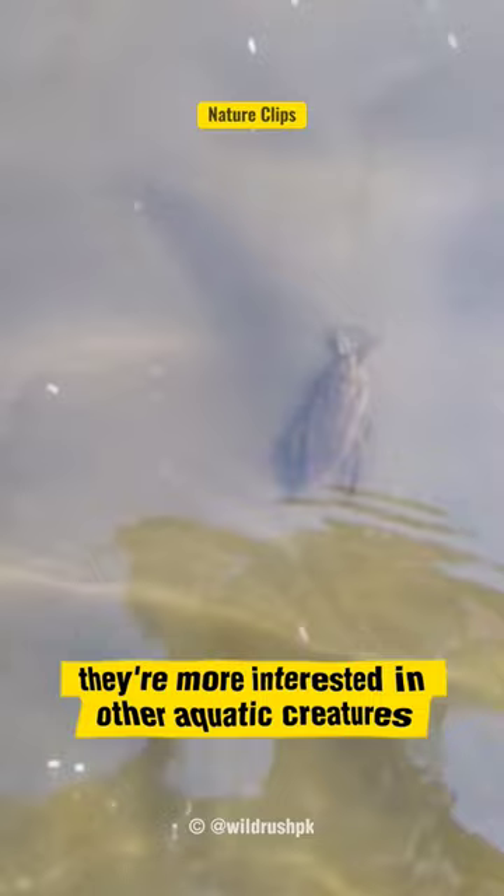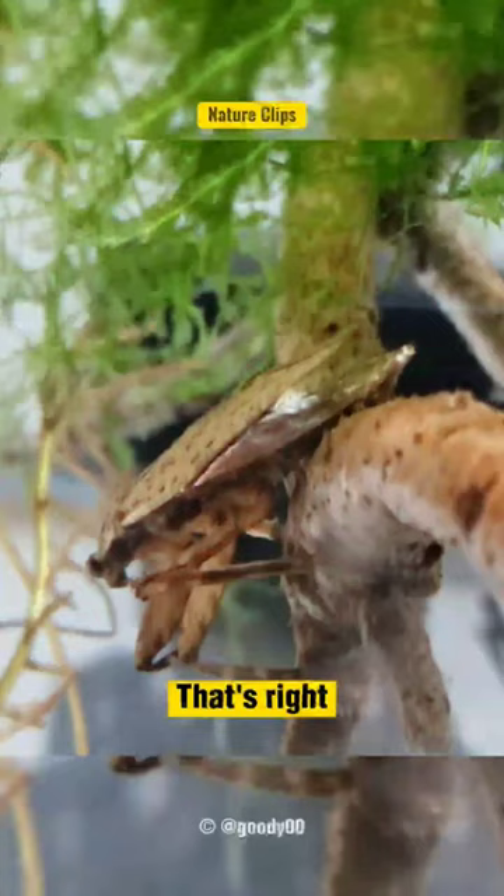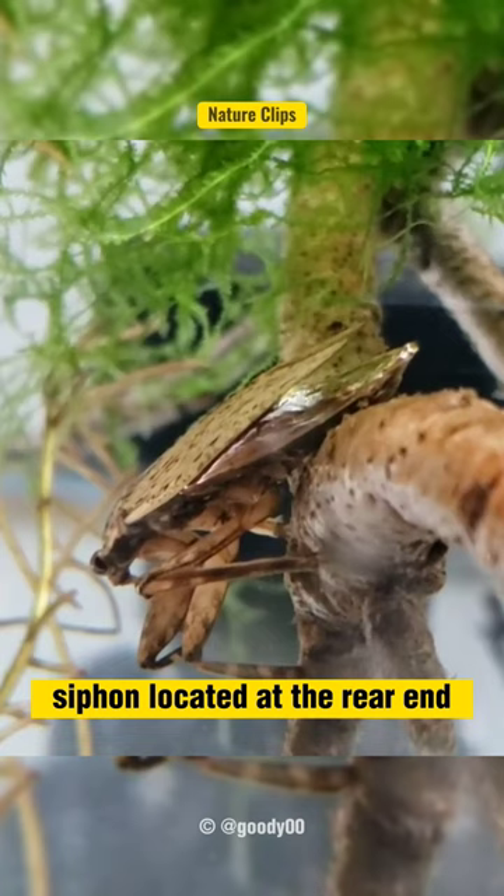They're more interested in other aquatic creatures. While most insects breathe through tiny tubes called spiracles, toe biters breathe through their butts. That's right — they have a specialized structure called a respiratory siphon located at the rear end, allowing them to extract oxygen from the air.